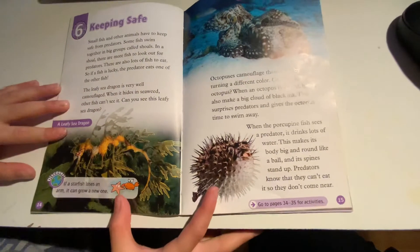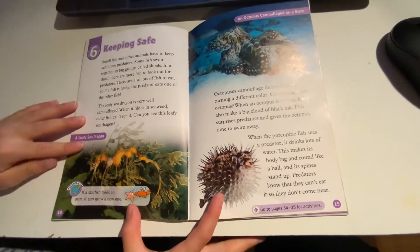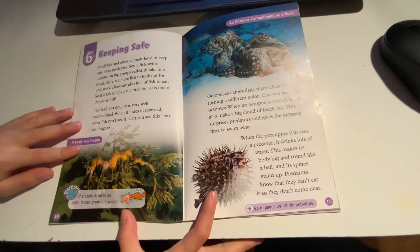Discover! If a starfish loses an arm, it can grow a new one.